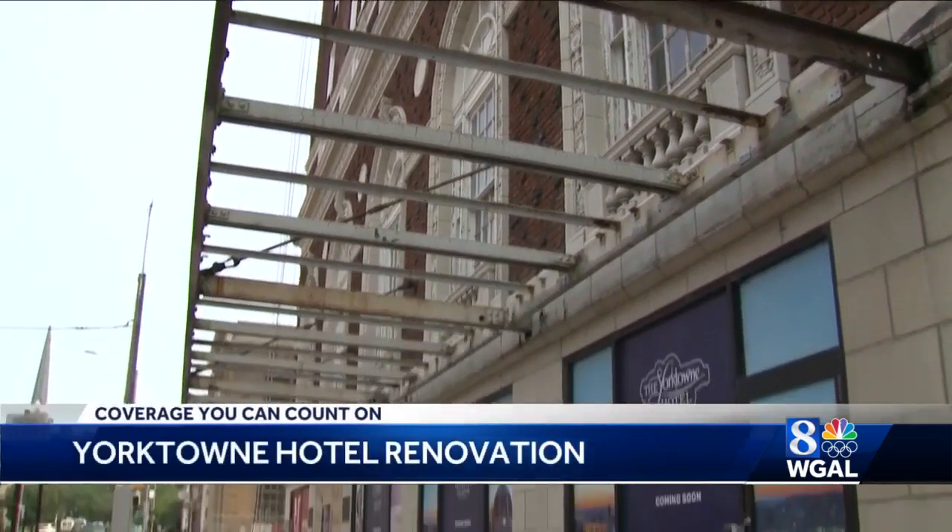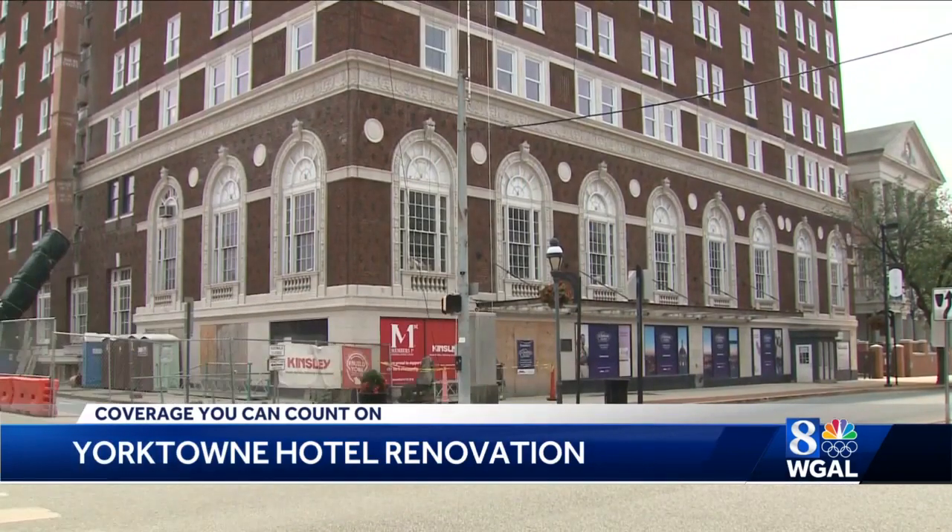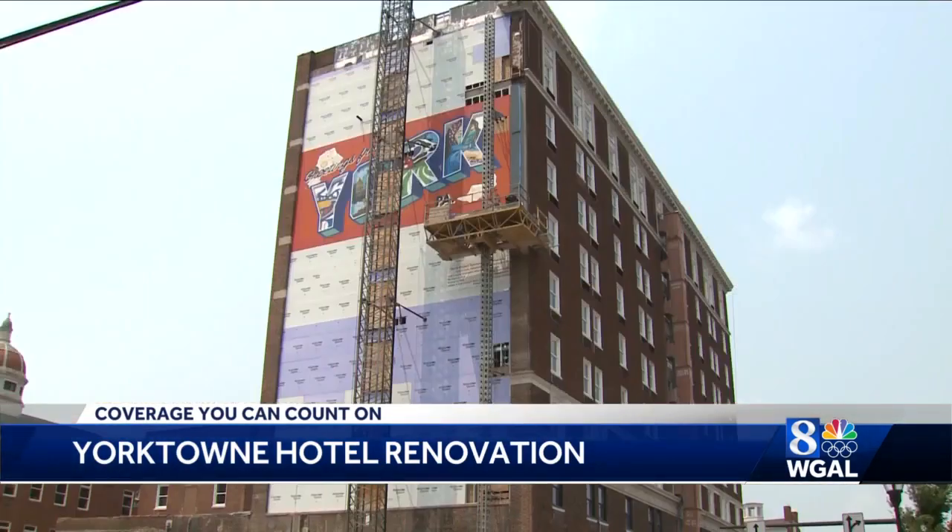It is a $54 million renovation project with a year to go. The Yorktown Hotel is set to open in August of next year. Between now and then, there is a lot of work to do.